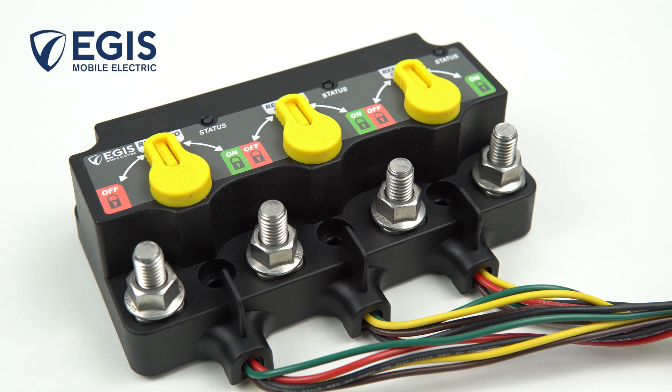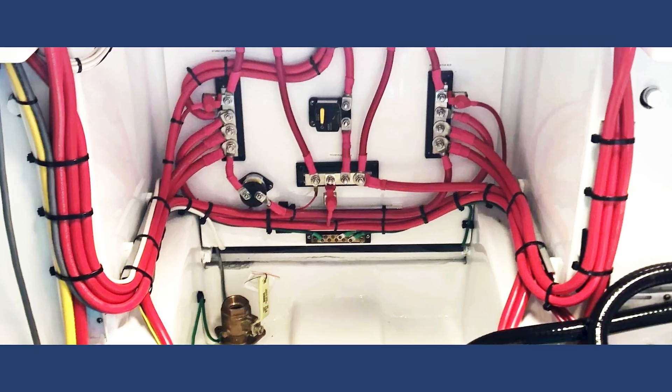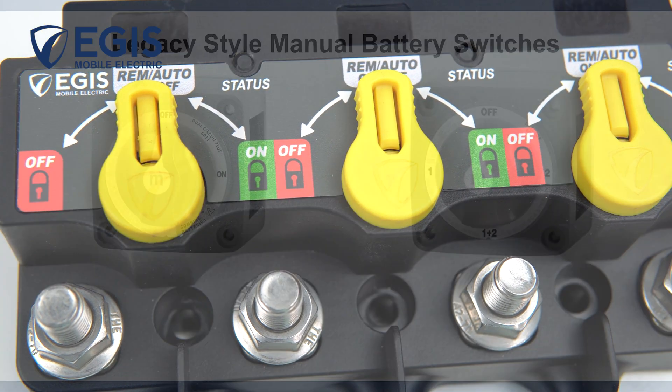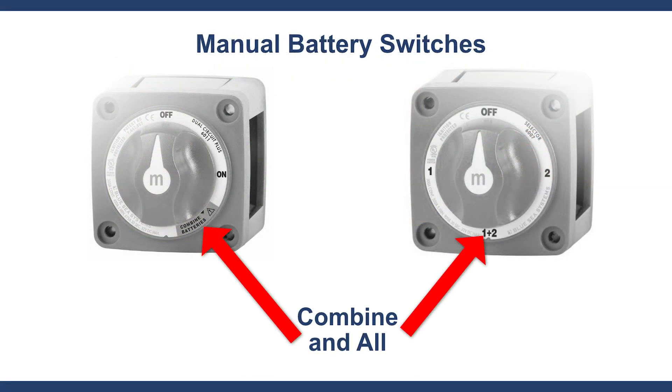The XXXD Relay is a breakthrough for remote battery switching systems because they reduce heavy and costly copper cable runs. Remote relays also reduce the likelihood of a common failure of mechanical battery switches: inadvertently draining all batteries when boaters leave the mechanical switch in an all or combined position.